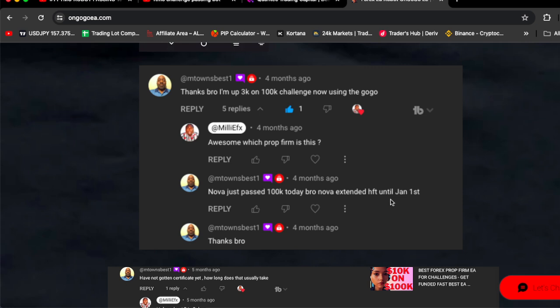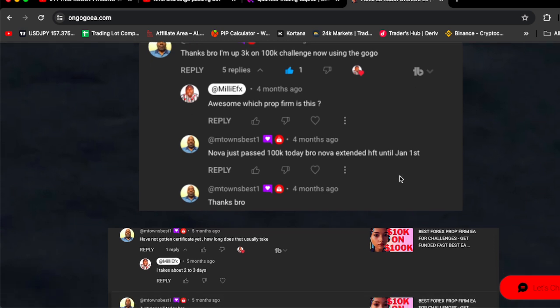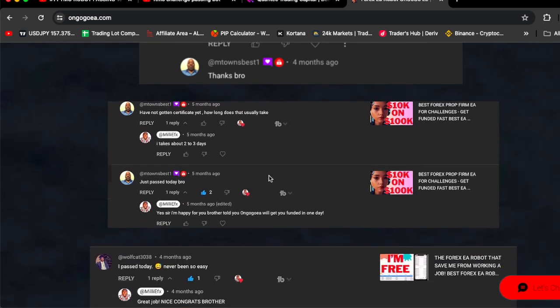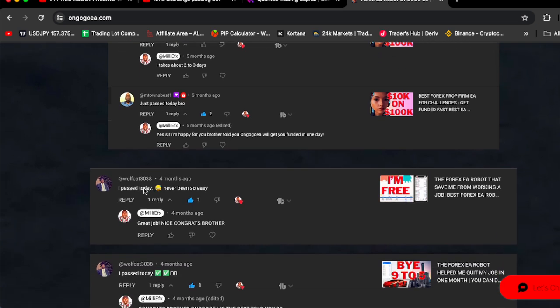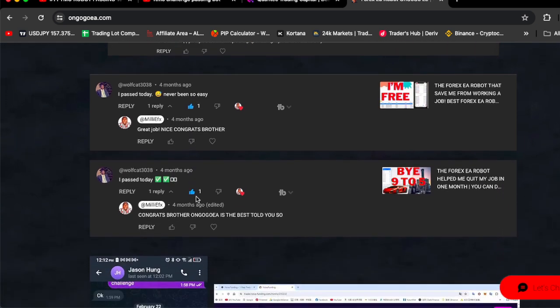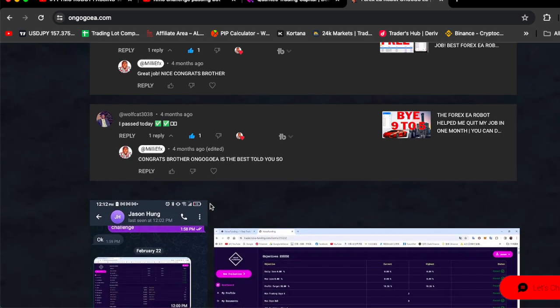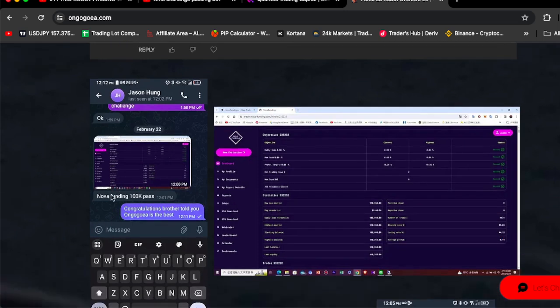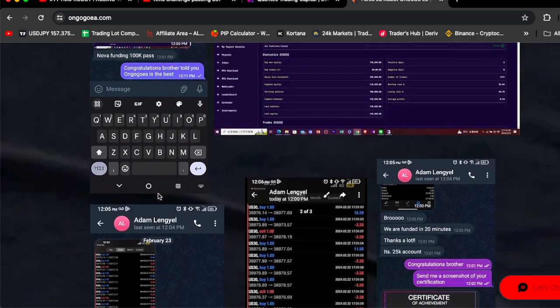M-Town then said, 'Nova, just passed $100,000 today.' If you scroll down, M-Town said, 'Just passed today.' Wolfcat said, 'I passed today — never been so easy.' OnGoGoEA is the best. Jason Hong said, 'Nova Funding $100,000 passed.' Congratulations, brother — told you, OnGoGoEA is the best.